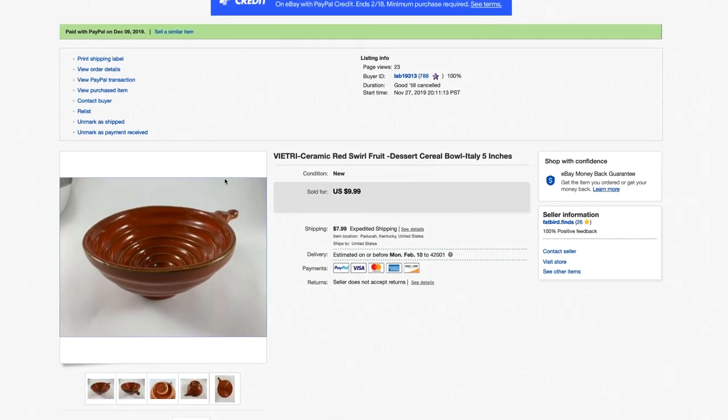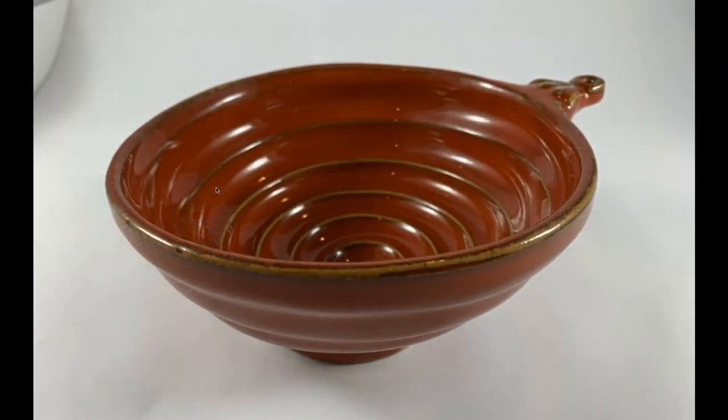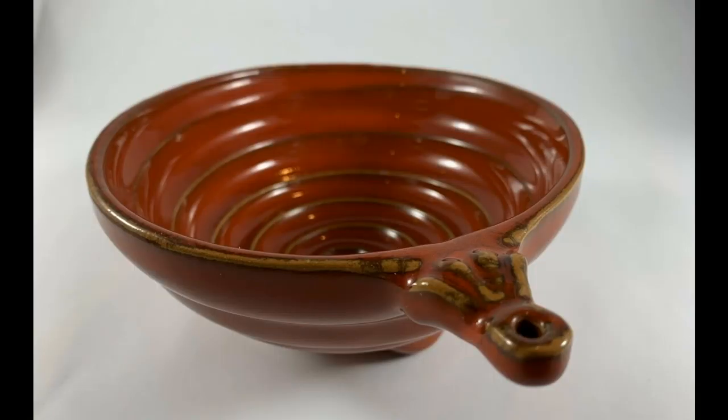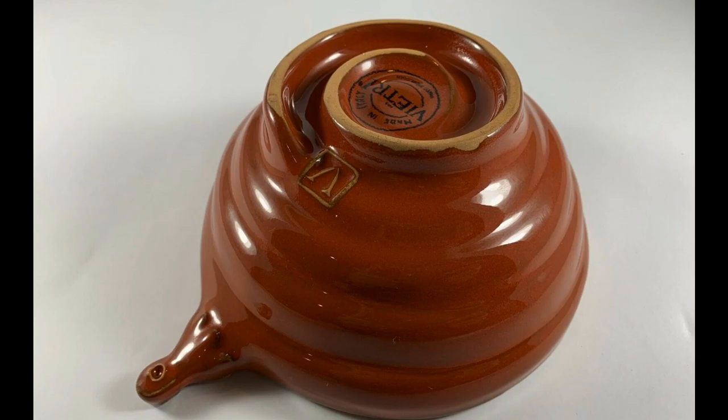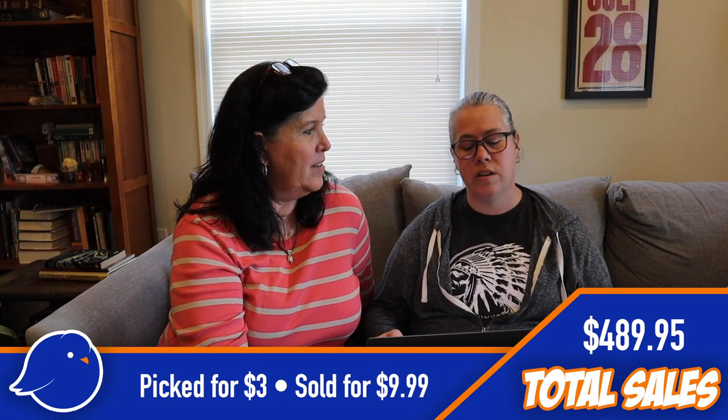Also from the Nashville flea market — a Viatree ceramic swirl bowl. It was in that big field of boxes everyone rummaged through, which was fun but incredibly hot that day. I spent $3 on that one and we turned around and sold it for $9.99. It wasn't old at all, but still a good flip.